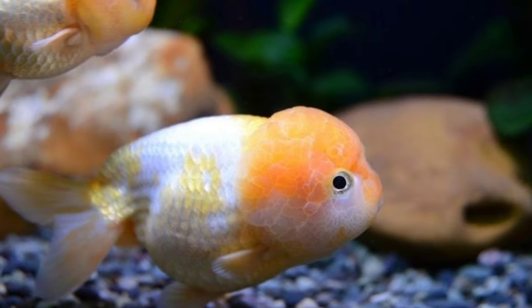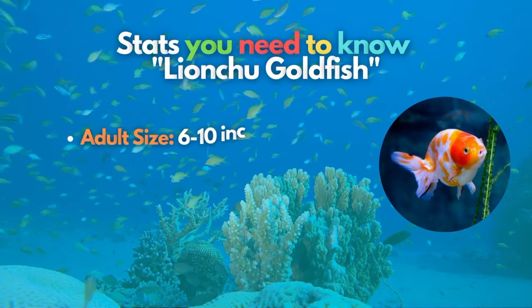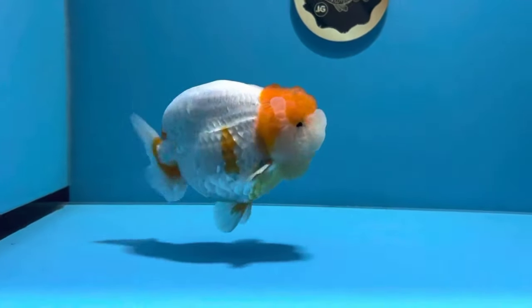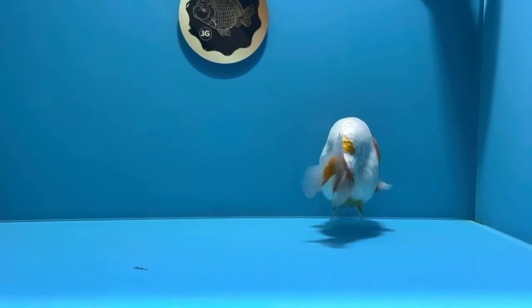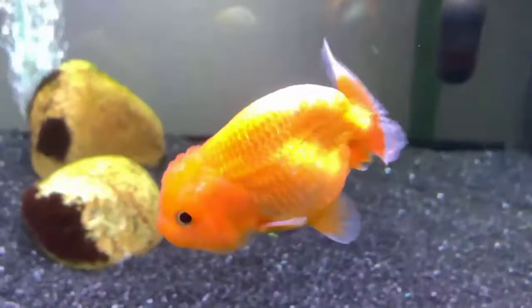Our third fancy goldfish's beauty roars like a lion — meet the Lionchu Goldfish. Originating in Thailand, the Lionchu is a cross between the popular Lionhead and Ranchu Goldfish breeds. These fish share characteristics of their parent breeds, like their head growth and a lack of a dorsal fin. This relatively new fancy goldfish breed was accepted in 2006.